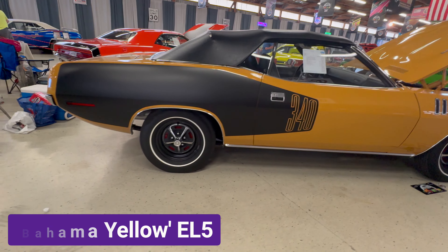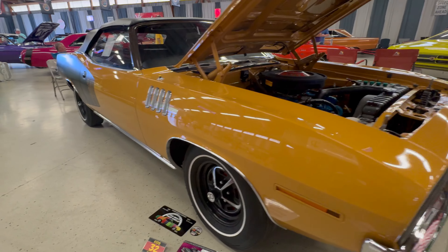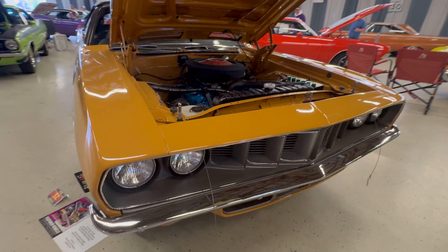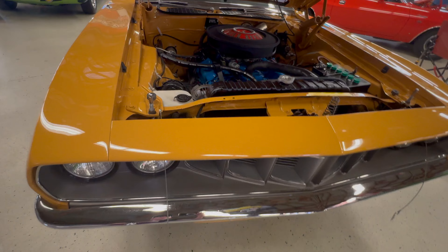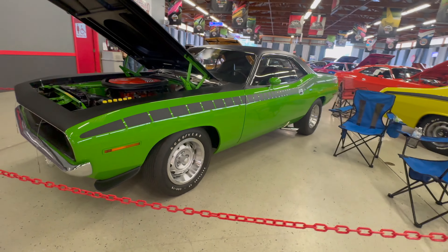This is one of the darker subdued colors and it's called Bahama Yellow. Dodge called it Butterscotch, like the candy, and the paint code is EL5.